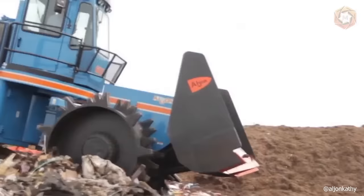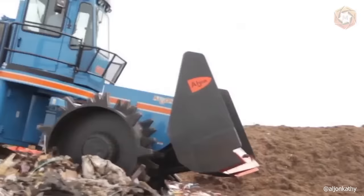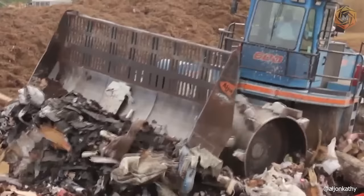Moreover, such a midsize unit has exclusive I-beam wheels, 10-inch tires, and hydrostatic transmission design instead of competitor's load-shifting gearbox.